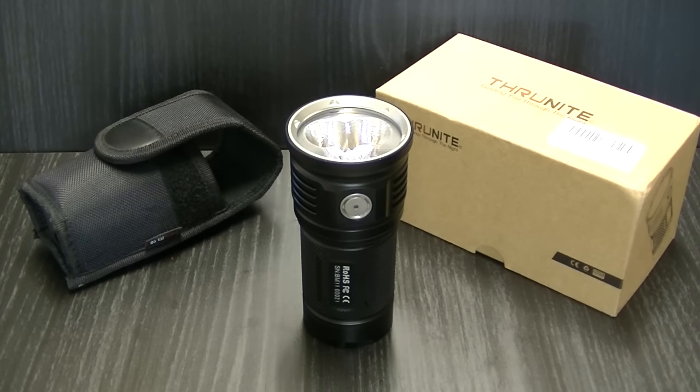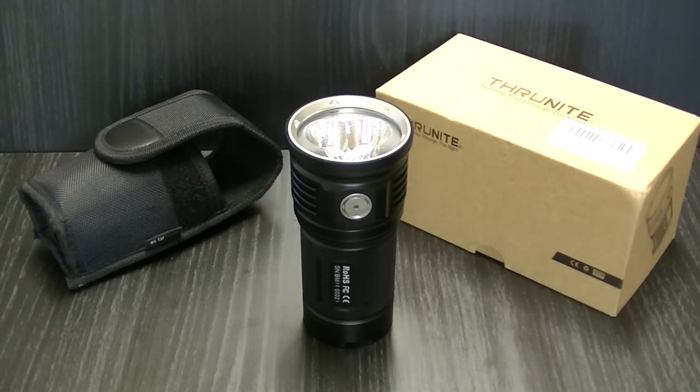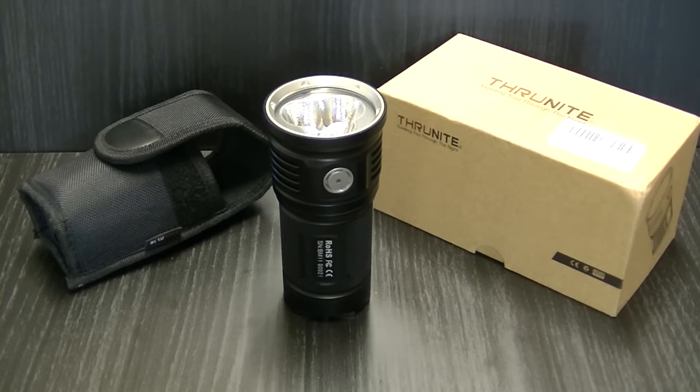Have you ever heard the term 'coke can flashlight'? Well, this is what they're talking about. I don't have a coke can to put next to it — there's my America beer — but this flashlight is roughly the size of a coke can. It has three Cree LEDs and is powered by four 18650 batteries.